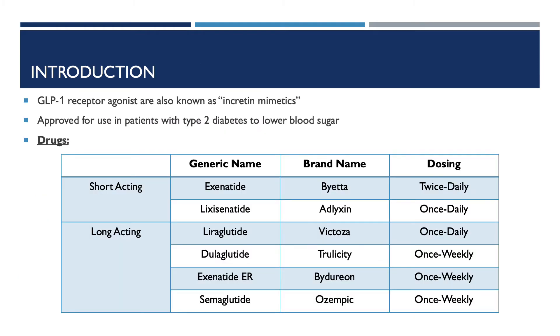Now we will be going into detail about the GLP-1 receptor agonists. GLP-1 receptor agonists are also known as incretin mimetics. These medications are used in addition to healthy eating and physical activity to lower blood glucose levels in people with type 2 diabetes. There are several different kinds of GLP-1 receptor agonists available, and all can be used alone or together with other medicines. The short-acting GLP-1 receptor agonists include exenatide (Byetta), which is dosed twice daily, and lixenatide (Adlyxin), which is dosed once daily.